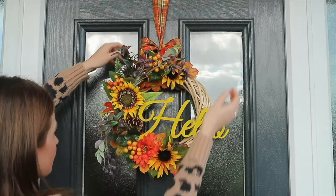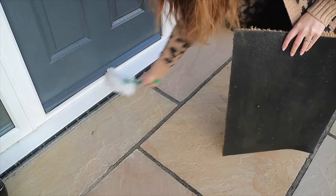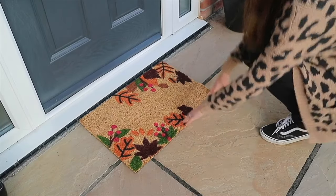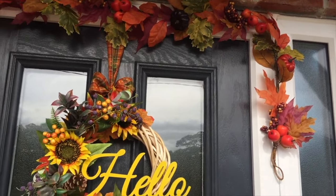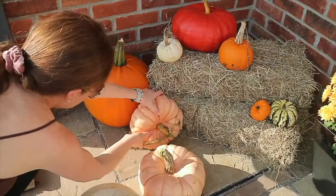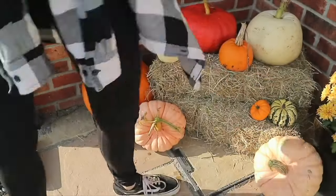Finally, I decorated the porch area which was a whole separate video I'll link down below. The wreath was from a local seller, and the garland and mat were from Tesco this year. The pumpkins we picked up from our local pumpkin patch and the hay was from The Range.